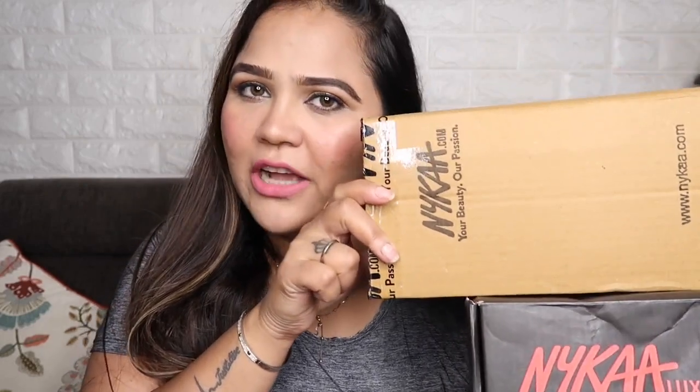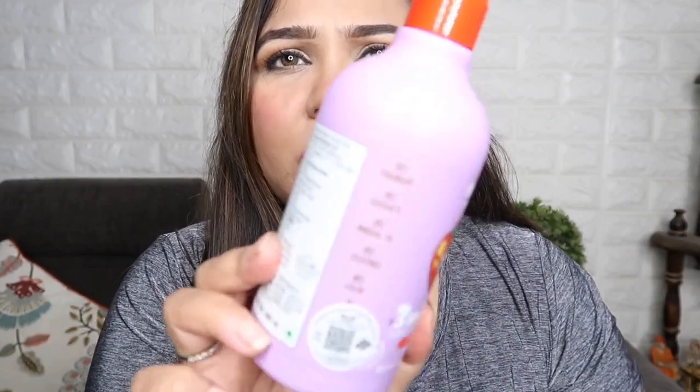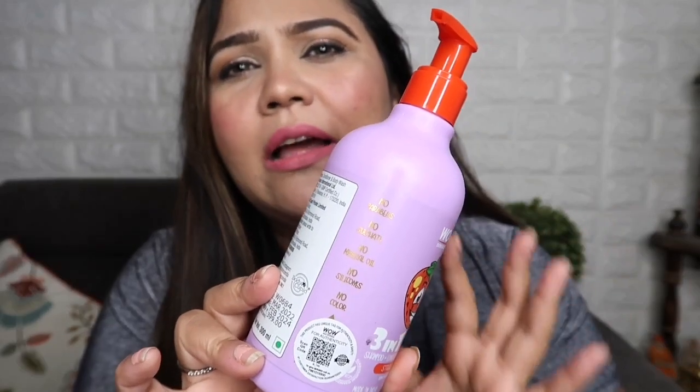This is my product which I am going to show you. First of all, I will show you the shampoo for Kiara. This is a very good shampoo. This is a 3-in-1 product. No paraben, no sulfate, no mineral oil, no silicons, no color. You can see this — it has all mentioned.